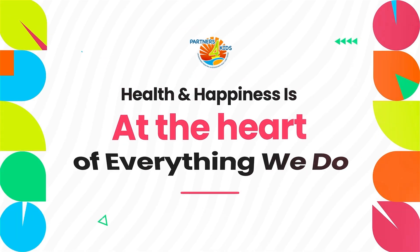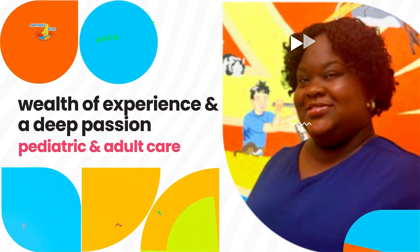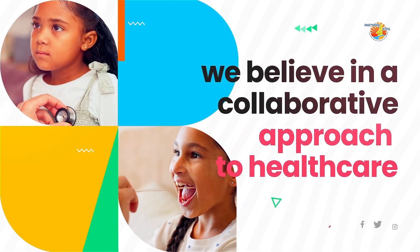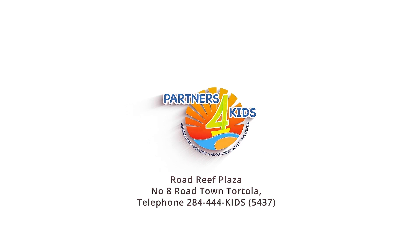At Partners for Kids, your child's health and happiness are at the heart of everything we do. We've been the trusted medical home for children and adolescents up to 18 years old. We are excited to welcome a new member to our family of healthcare professionals — Dr. Aisha Maxwell, our new family practitioner. Dr. Maxwell brings a wealth of experience and deep passion for pediatric and adult care, ready to provide first-rate health services to your family. Partners for Kids — where caring is just the beginning. Visit us at Road Weed Plaza Tortola, open Monday to Friday 8 a.m. to 5 p.m. Call 284-444-5437 or email info@partnersforkids.com.